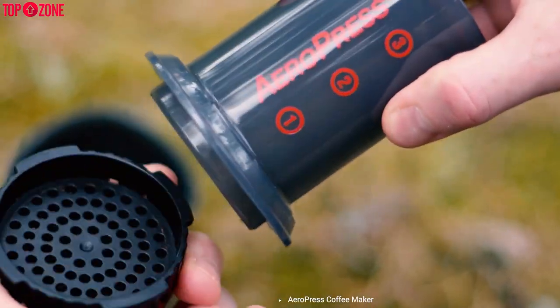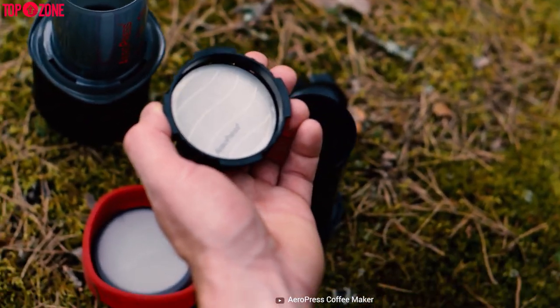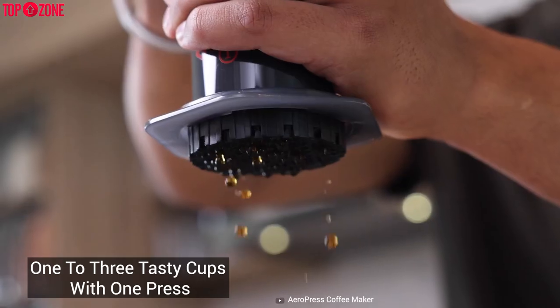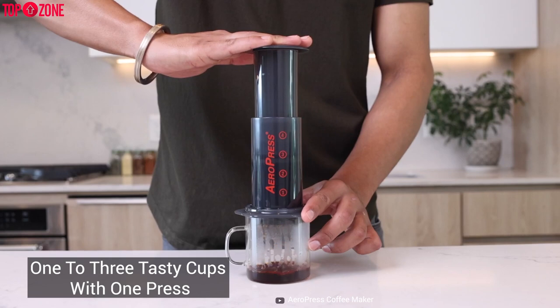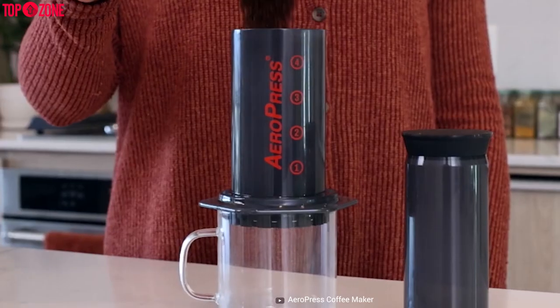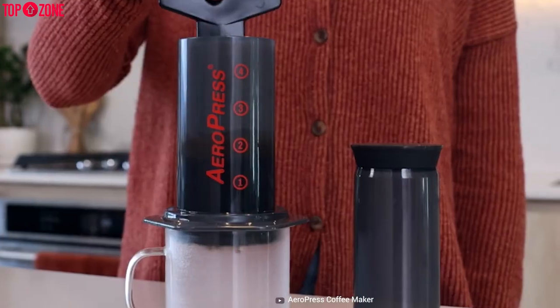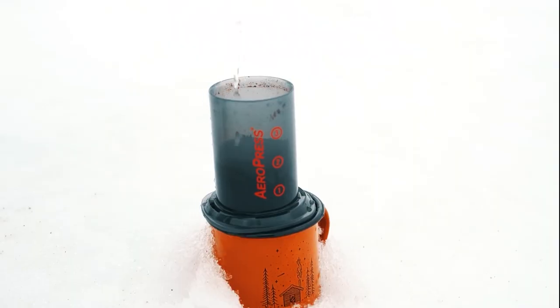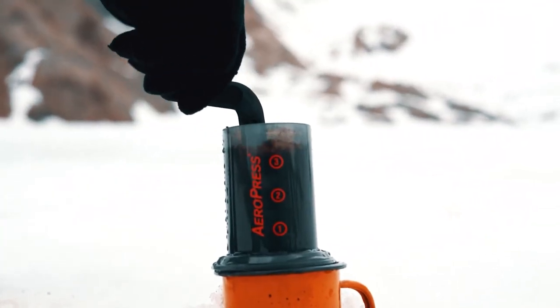On the other side, the microfilters remove the grit that is found in regular presses. The Aeropress perfectly brews from one to three tasty cups with one press. It also allows you to make cold brew coffee, espresso-style coffee for lattes, cappuccinos, and many more. And when it comes to cleanup, it needs minimal effort to get done.